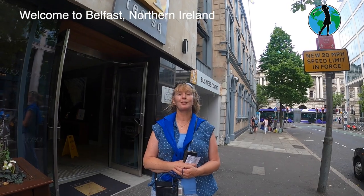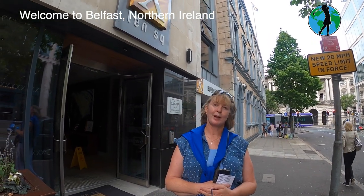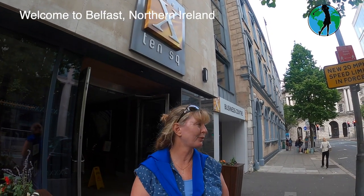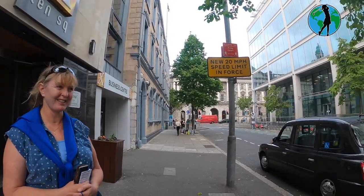We've just arrived into Belfast and about to check into the Ten Square Hotel. We can't check in just yet because the room isn't available. We've had booked for us Billy Scott, who's a blue badge taxi driver, so he's going to give us a tour of Belfast.